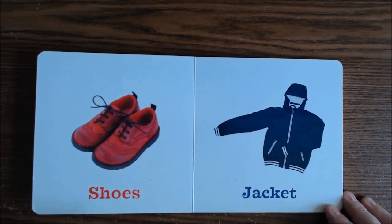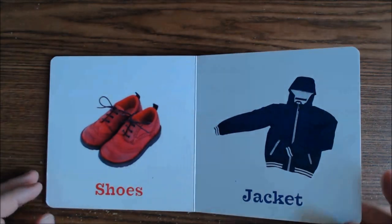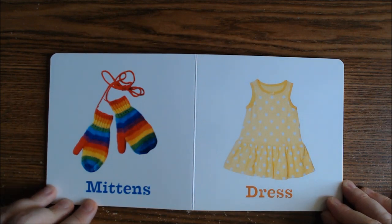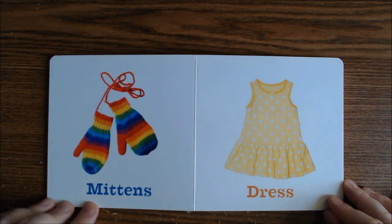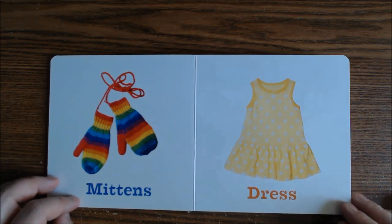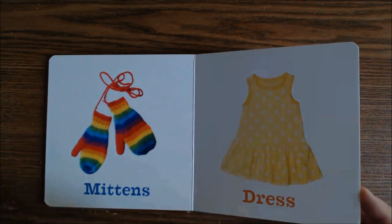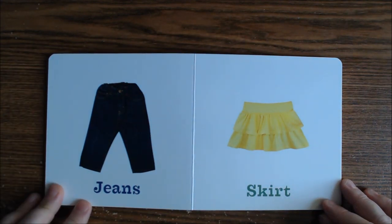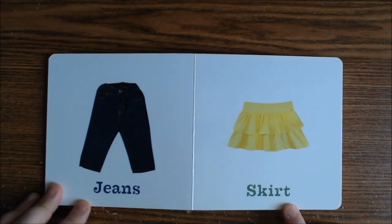of a coat. And here are some mittens. These are called mittens, not gloves, because mittens don't have any fingers except a thumb — that's why they're called mittens. And this is a dress, here are a pair of jeans, and a skirt.